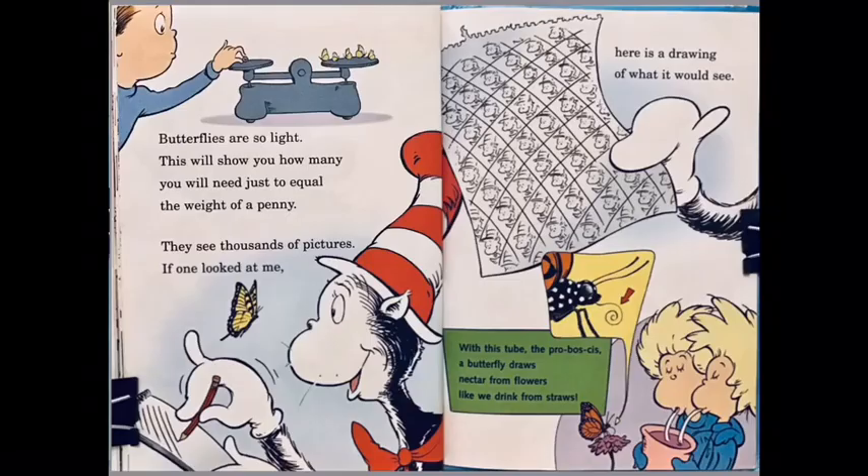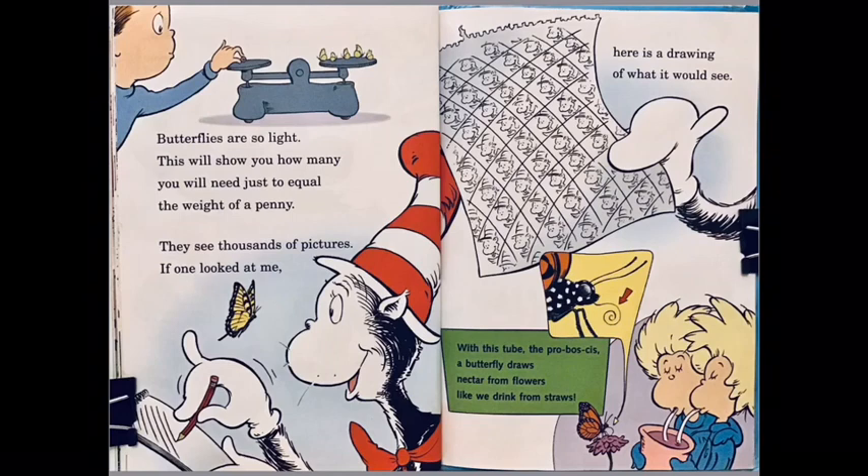Butterflies are so light — this will show you how much you will need just to equal the weight of a penny. They see thousands of pictures — if one looked at me, here is a drawing of what it would see. With this tube called a proboscis, a butterfly draws nectar from flowers like we drink from straws.